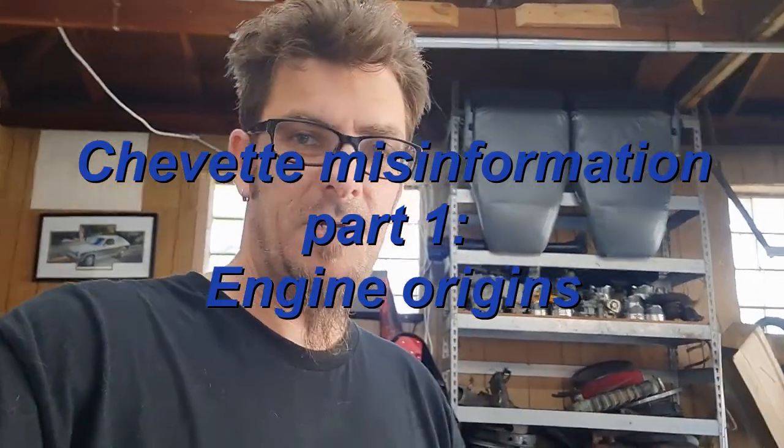Hey there, Chevette owners, Josh Moore here. Some of you have known the wiki has been edited a couple of times and it keeps getting referred back to having a Japanese engine in it. Nobody seems to be able to keep that anchored on the wiki, so I would like to put that rumor to bed finally. Several of us have actually known this for a really long time and it's hard to get anybody to listen.